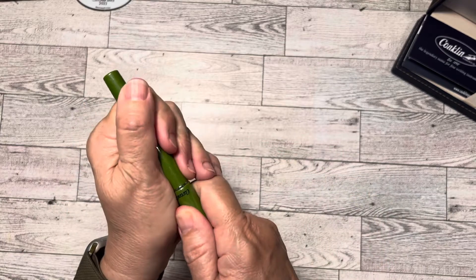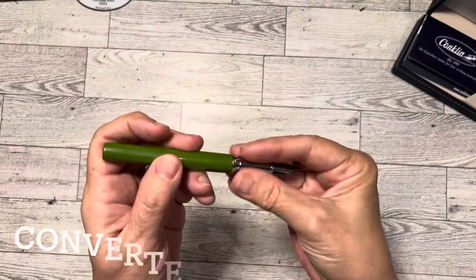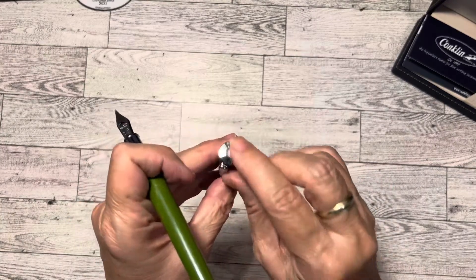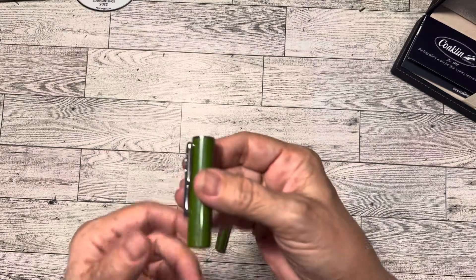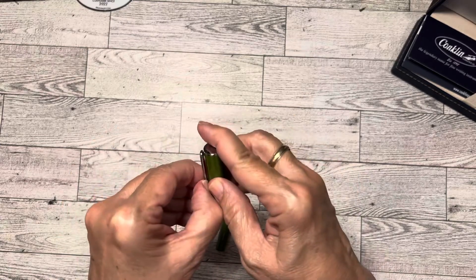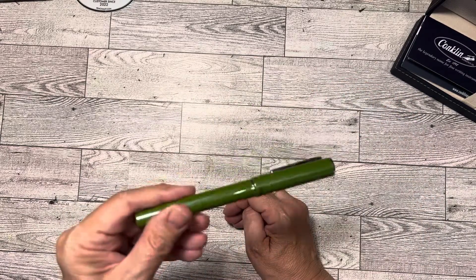It's a pull-off cap and it's a number six nib — stainless steel, number six broad — and it's a cartridge-converter filling system. It comes with a cartridge and then the stainless steel cap finial. You can see it's flat but it's got just a little texture to it. The clip appears fairly stiff, but I don't really use clips — I just slide my pens into my pen case. So I'll ink this up and be back with some first impressions.